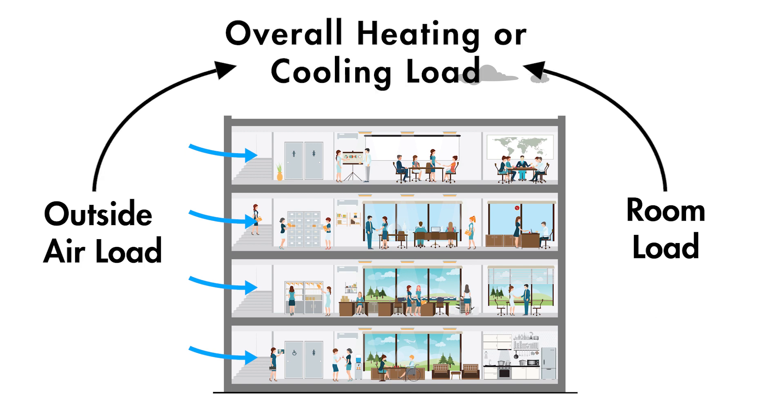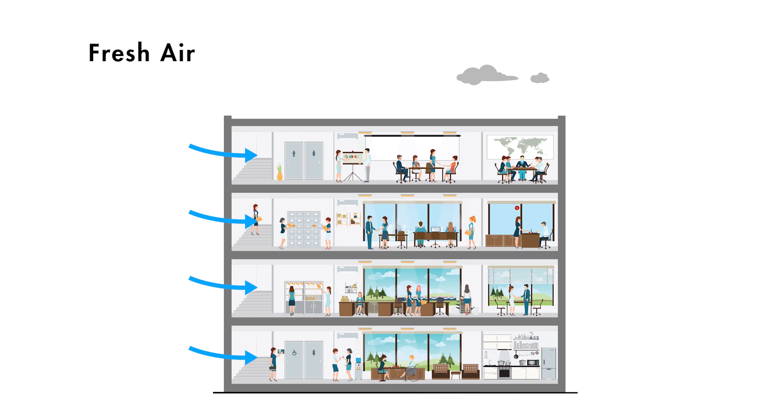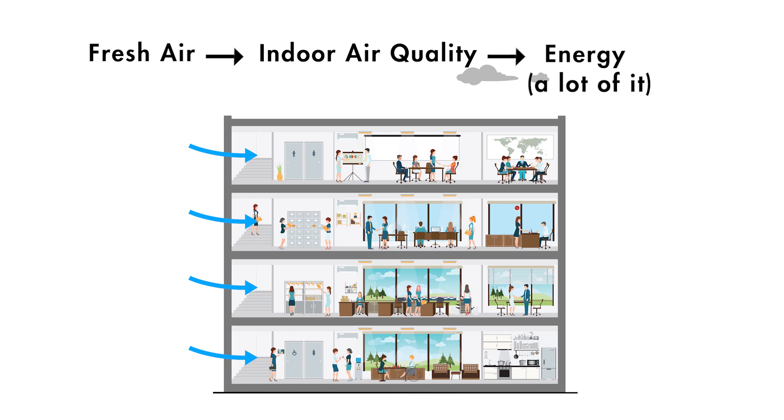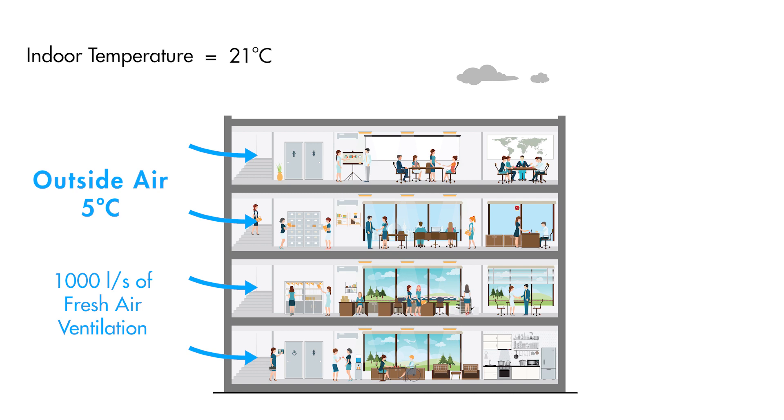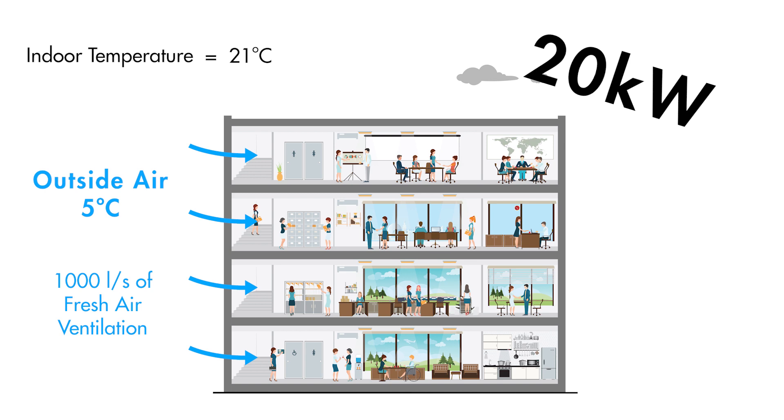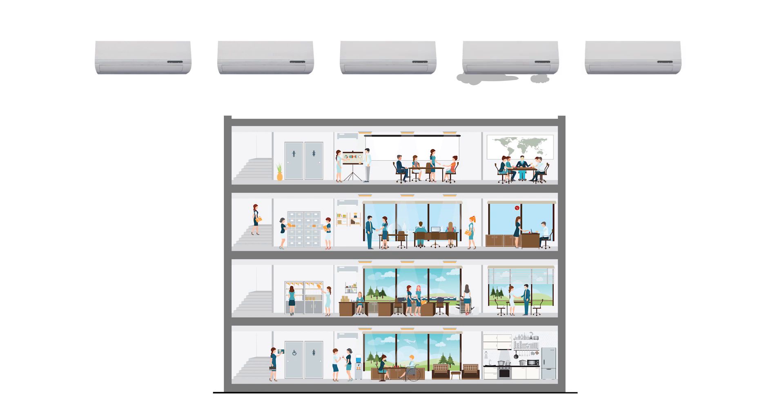The outside air load plus the room load determines how hard air conditioning equipment needs to work. So basically, providing fresh air ventilation to maintain comfortable and healthy indoor conditions comes at the cost of a lot of energy. For example, if it is currently 5 degrees Celsius outside and you want to maintain 21 degrees Celsius inside, then 1000 litres a second of fresh air ventilation — which caters for approximately 100 people — will require 20 kilowatts of additional heating capacity to address the outside air load. That's equivalent to four or five times the output of a typical wall-mounted split system.